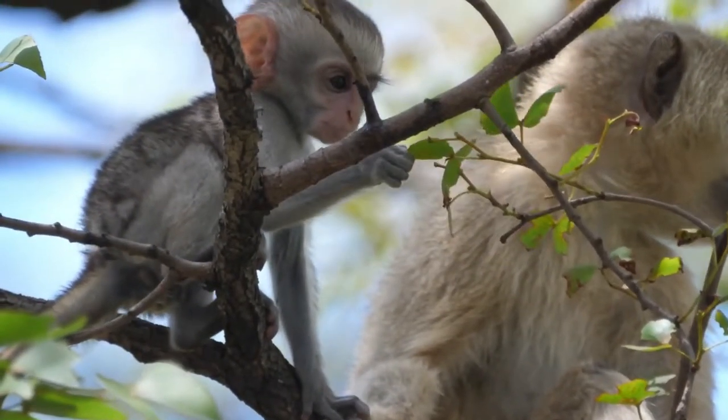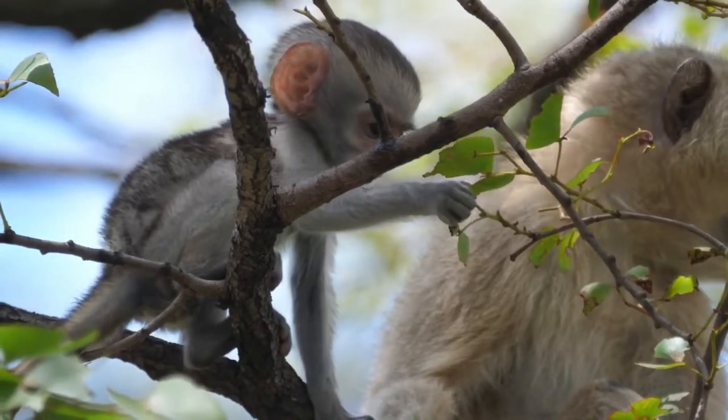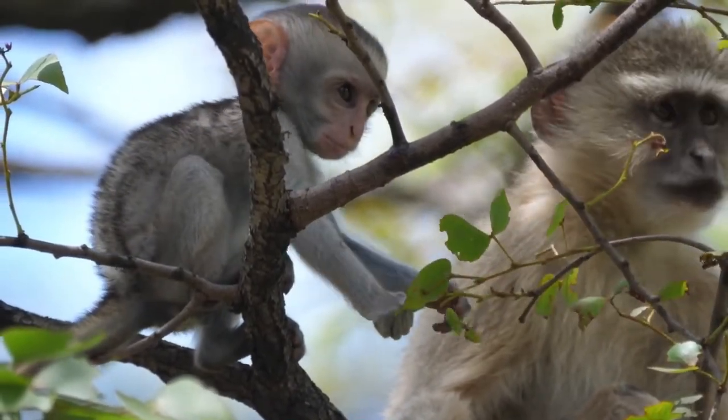And much the same as humans, Vervet Monkeys adore their infants, who are born with black hair and pink faces.